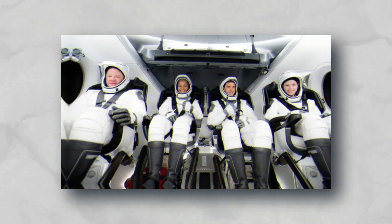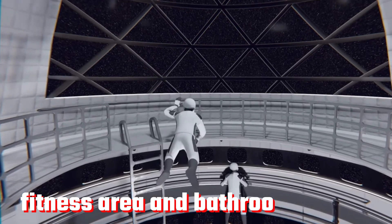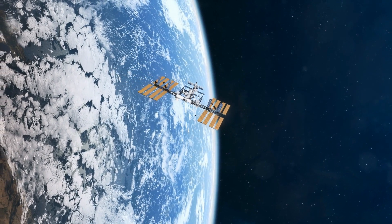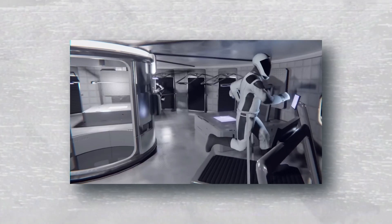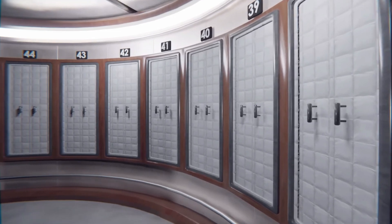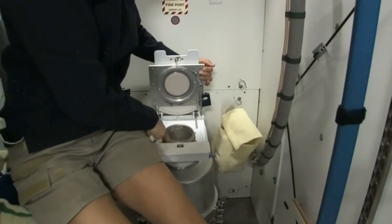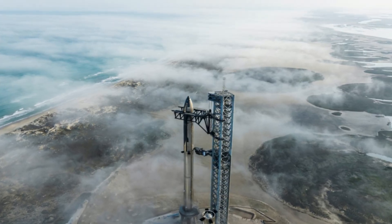Ensuring the physical well-being of the crew during extended space journeys is vital. The third level might be designated as a fitness area and bathroom facility. Maintaining physical fitness is critical in microgravity — a lesson learned from astronauts on the International Space Station. Crew members engage in daily exercise routines including cardio and resistance training using specialised equipment such as strap-down treadmills and stationary bicycles. In zero gravity, traditional showers are replaced by wiping down with wet towels and dry shampoo, alongside the unique challenge of the space toilet, perfected through iterations in SpaceX's Dragon capsule design.